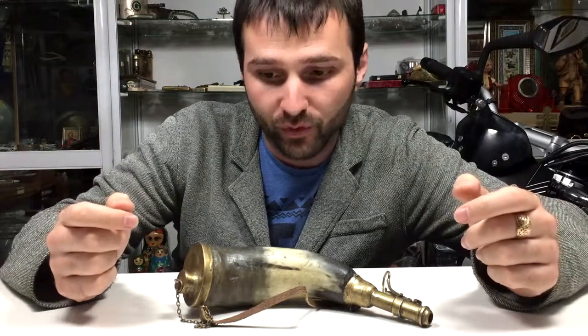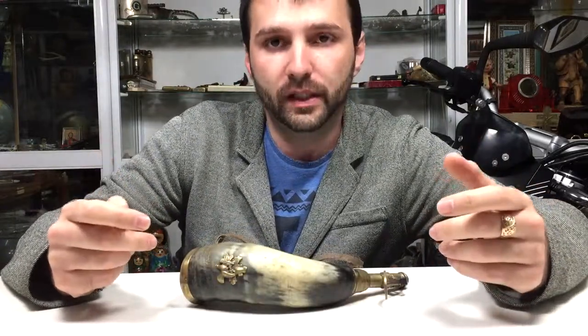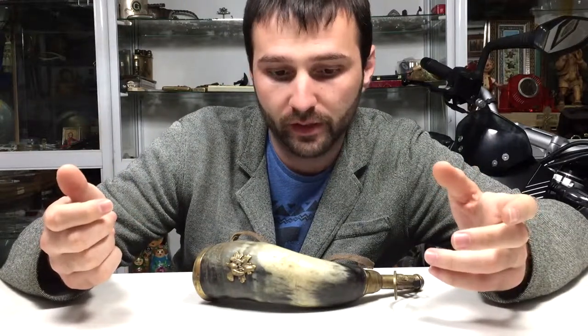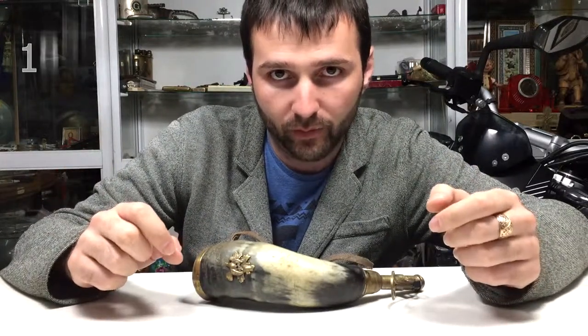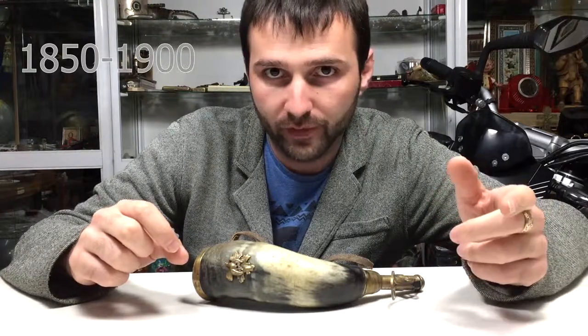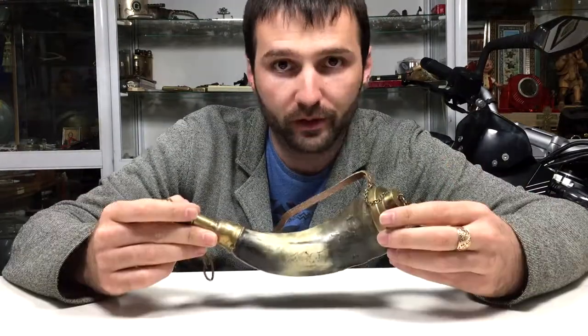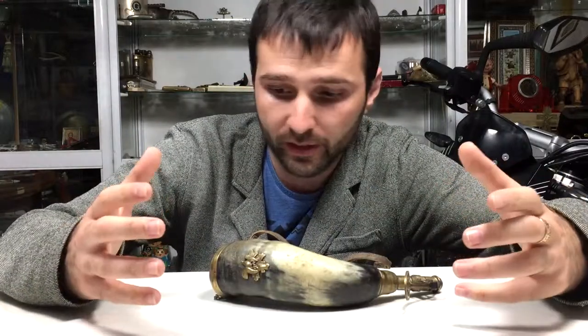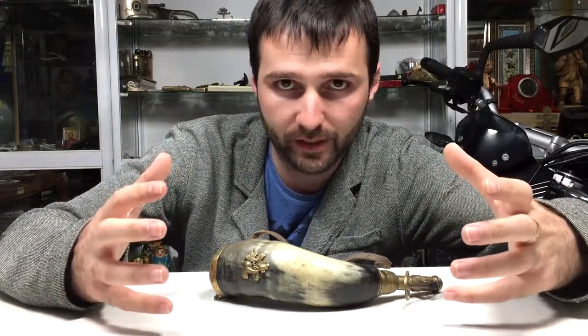Hello guys, this is what I have for you today. This is a very interesting gunpowder horn or powder horn. It is a very nice antique item. I believe dated from around 1850 to 1900. The powder horn is completely handmade. I feel very lucky that I can get my hands on this amazing item.